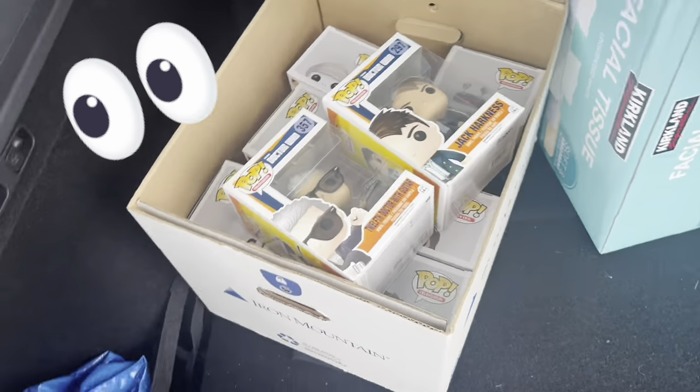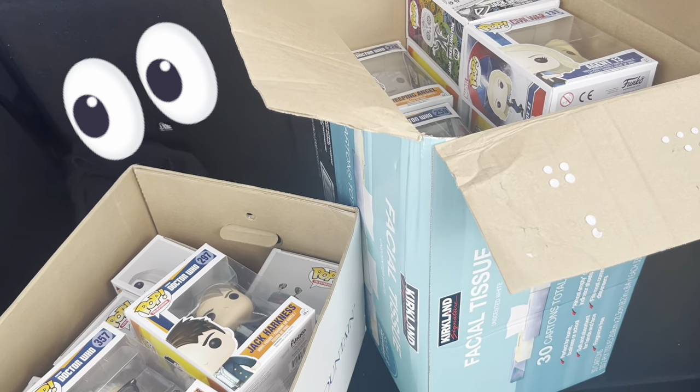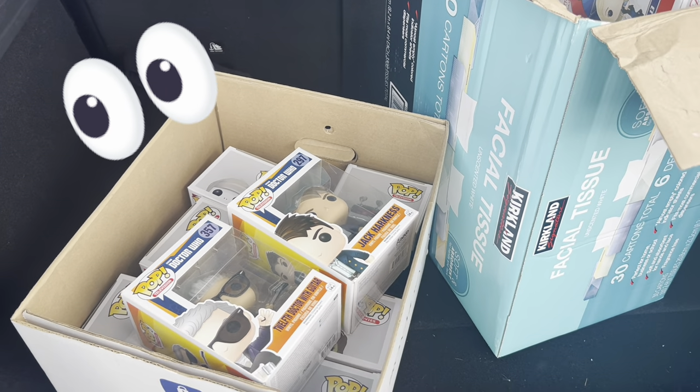Alright guys, we just did the deal — actually got a pretty sweet deal here. Just a little sneak peek — we're gonna go through it all once we get back at home, but yeah, there are some really sweet pieces in here for a super good deal, so we'll go through it when we get back.